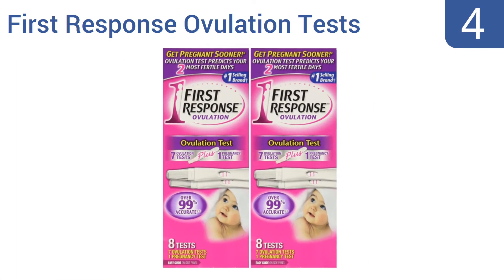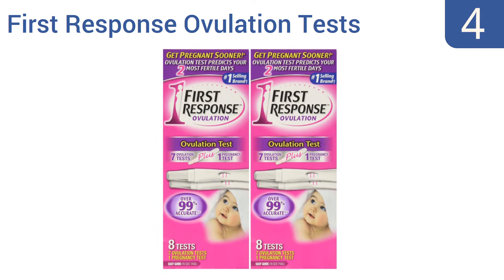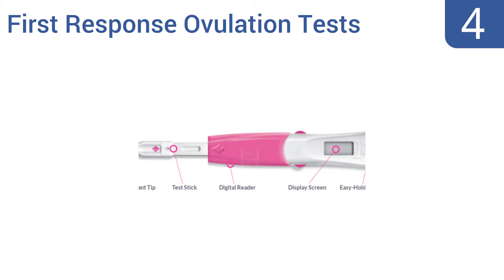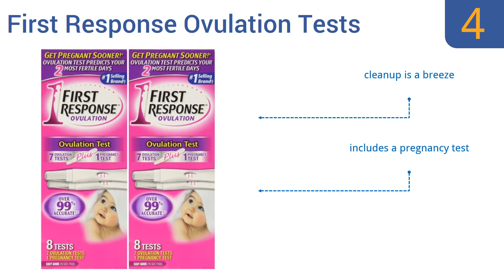At number four, trust First Response Ovulation Tests to help determine your most fertile days. This two-pack includes seven tests that are straightforward to use and produces an easy-to-read result line in just five minutes. Cups are not needed, which makes it simple to use anywhere, cleanup is a breeze, and it includes a pregnancy test. It's over 98% accurate in laboratory studies.